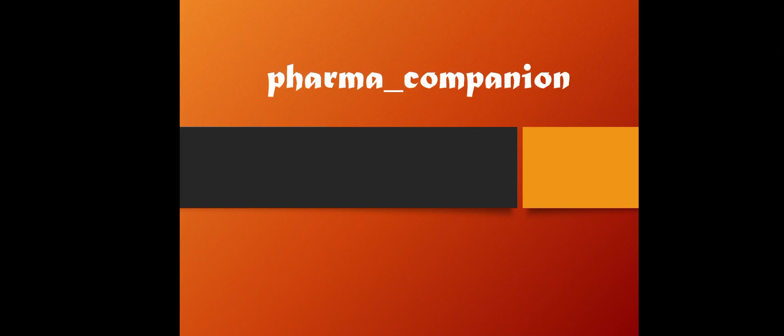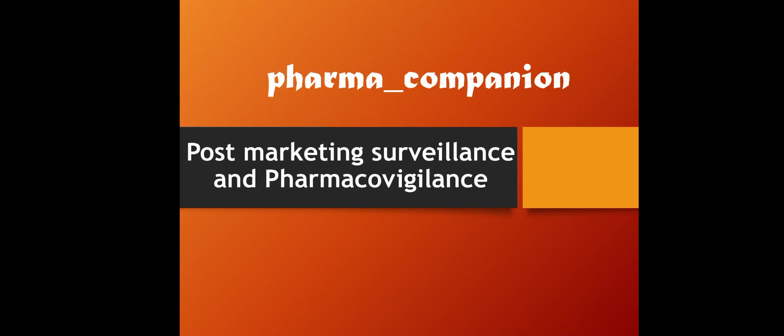Welcome to my channel Pharma Companion. Today we'll discuss the topic of post-marketing surveillance and pharmacovigilance, which comes under the subject of drug regulatory affairs.